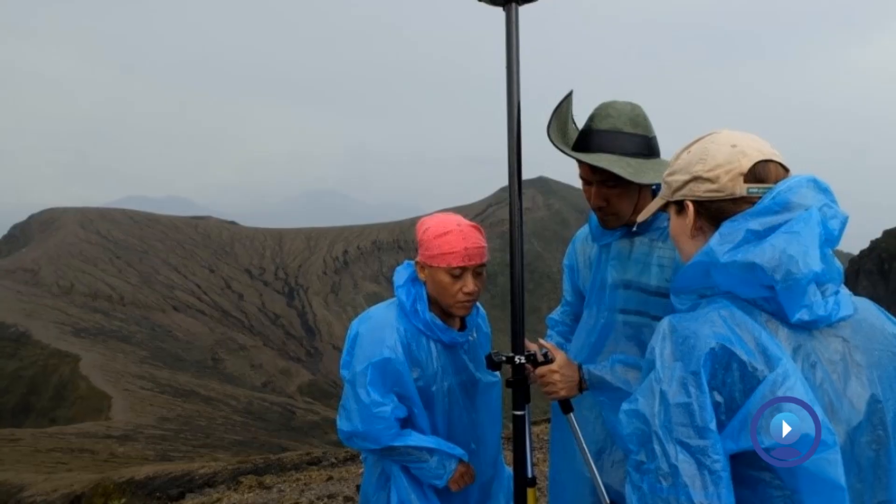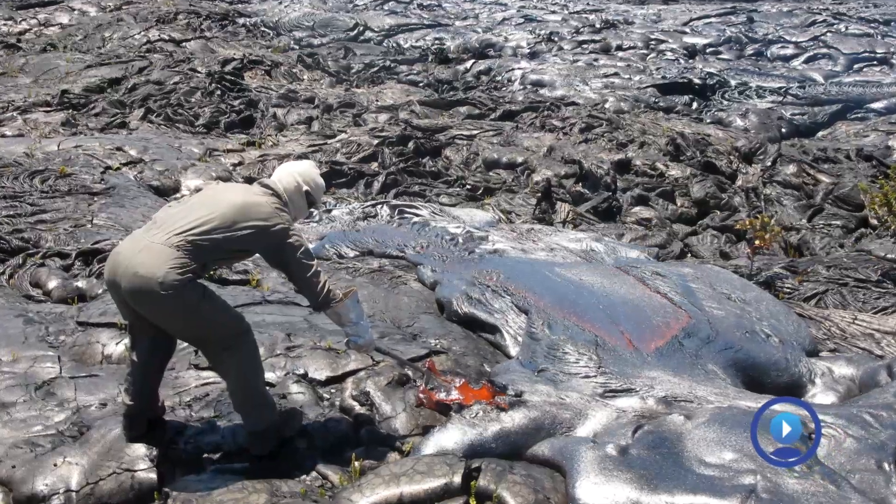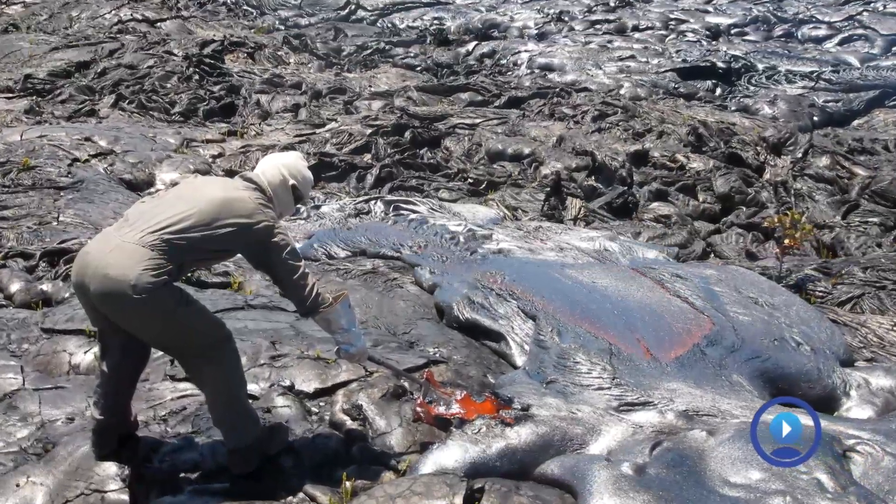My name is Angie Dieffenbach. I'm a volcanologist for the U.S. Geological Survey and I work at the Cascades Volcano Observatory in Vancouver, Washington. I work for an international team called the Volcano Disaster Assistance Program and we're responsible for keeping tabs on global volcanic activity.